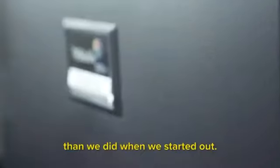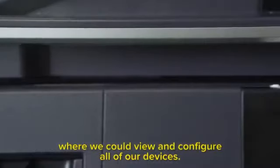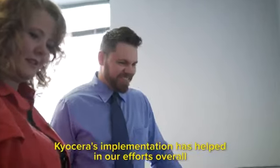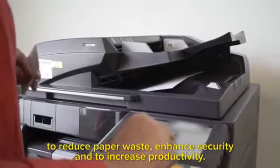We also have less devices in our environment now than we did when we started out, and it gave IT one single portal where we could view and configure all of our devices. Kyocera's implementation has helped in our efforts overall to reduce paper waste, enhance security, and increase productivity.